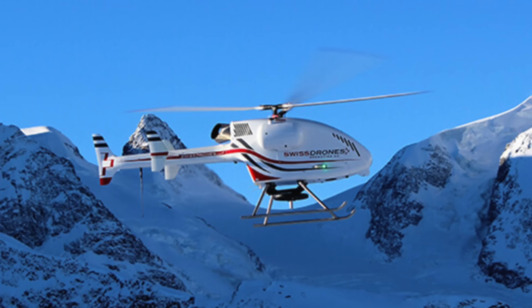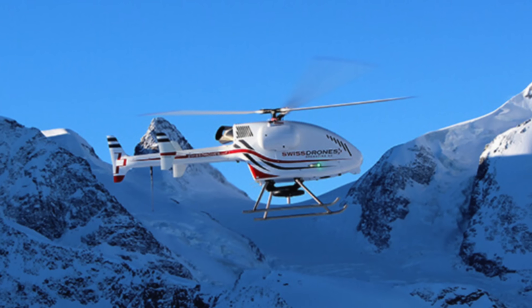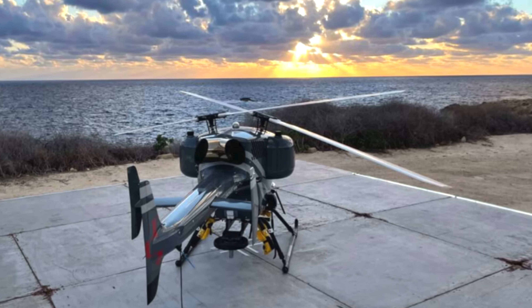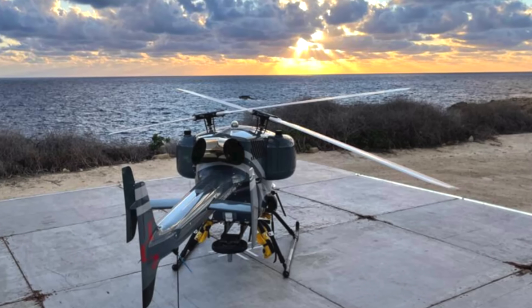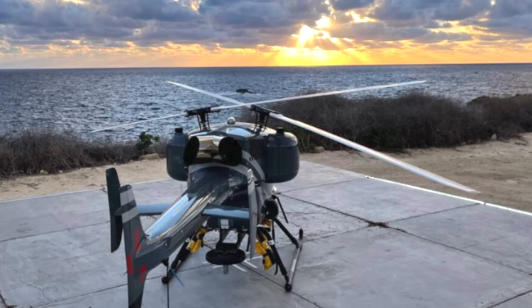The waiver utilizes an aircraft you may not have heard of: the Swiss Drones SVO50 V2, which is a 191-pound helicopter-style UAV. This is not your average Mavic. The SVO50 has an endurance of three hours, nine-foot rotor blades, uses an 11-kilowatt jet turbine powered by jet fuel, and has a data link including 4G LTE, UHF, and SATCOM.